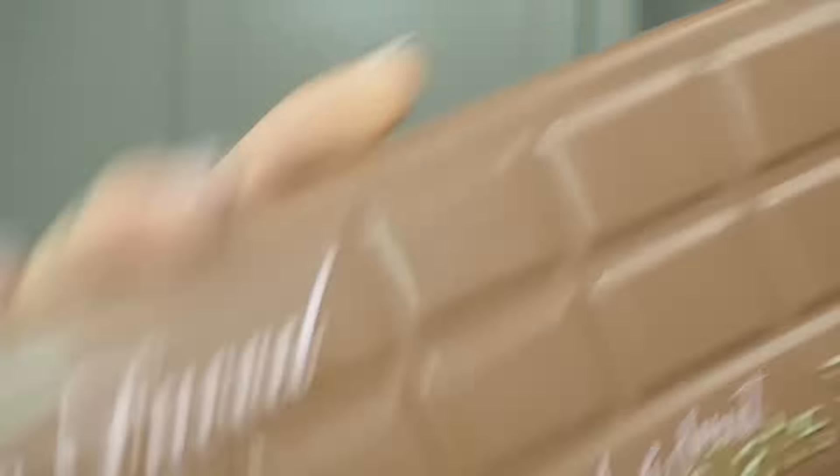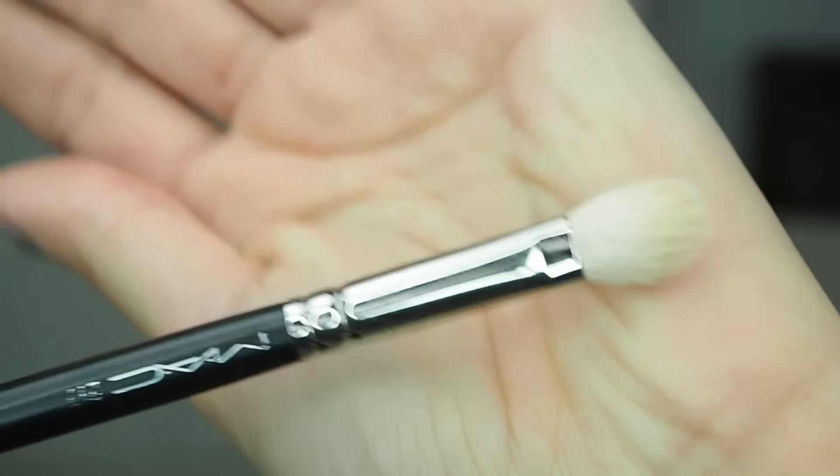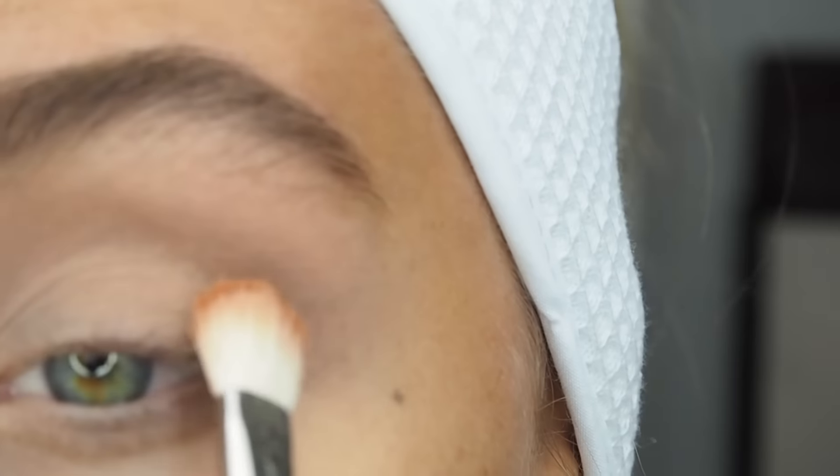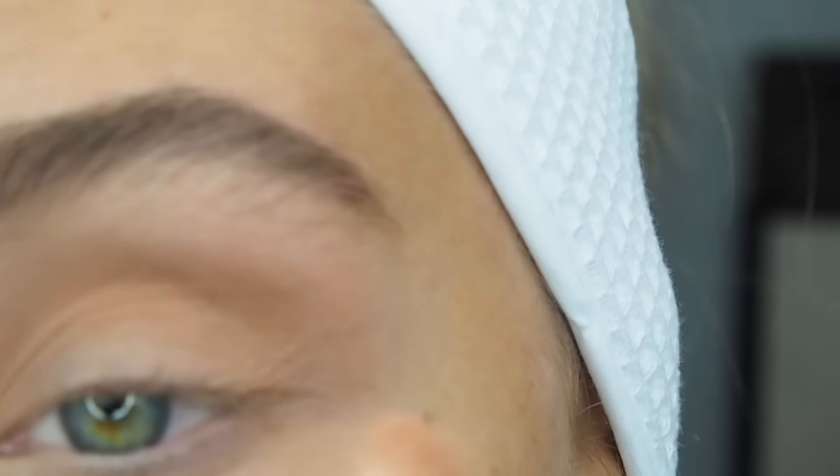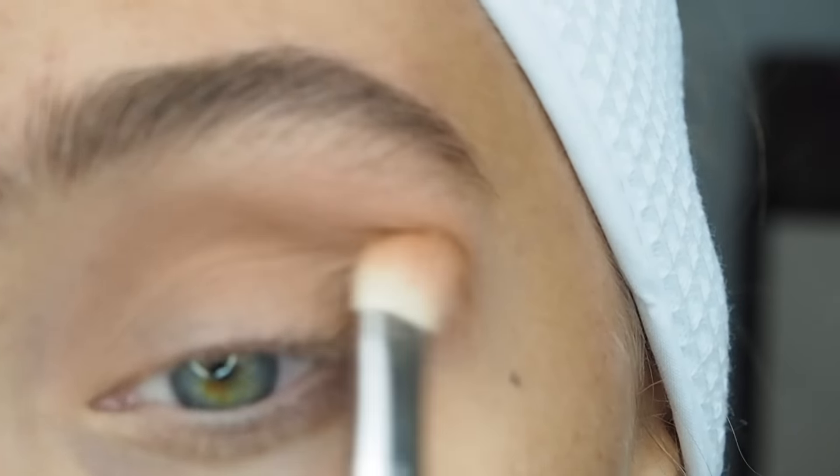Now I'm taking the Too Faced Semi Sweet Chocolate Bar Palette and a MAC 217 brush, going in with the colour Peanut Butter as my transition colour and blending it into the crease. The key is just to keep blending until you're satisfied with your colour.